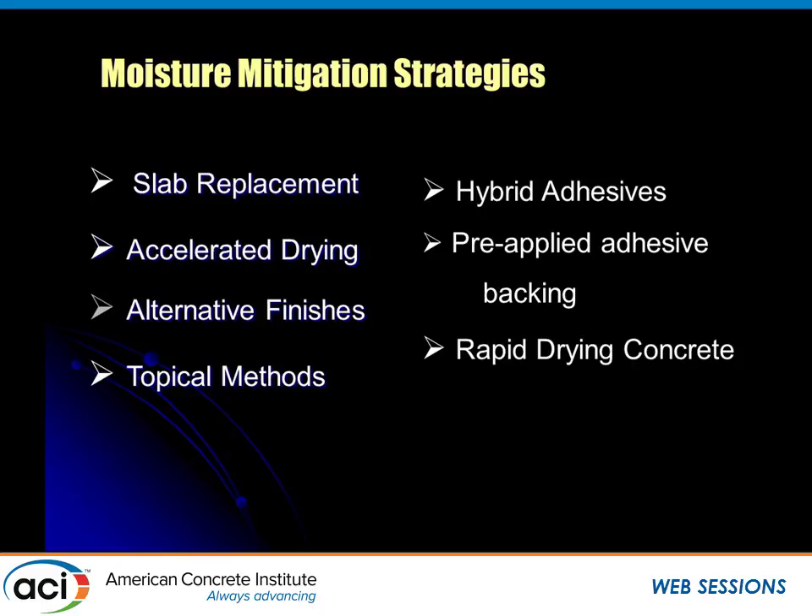Everybody asks whether the adhesive people can come up with a magic bullet, and they're making huge strides. When the government first threw the switch and forced the adhesive industry to become water-based, those five-gallon buckets had as much as 50% water in them. Today, some of the better ones are down to 9–10%, but there's still water in the adhesives. We actually have dry sheet adhesives applied to the back of flooring material. And probably the most exciting development after many years of research is concrete that dries in less than 30 days.